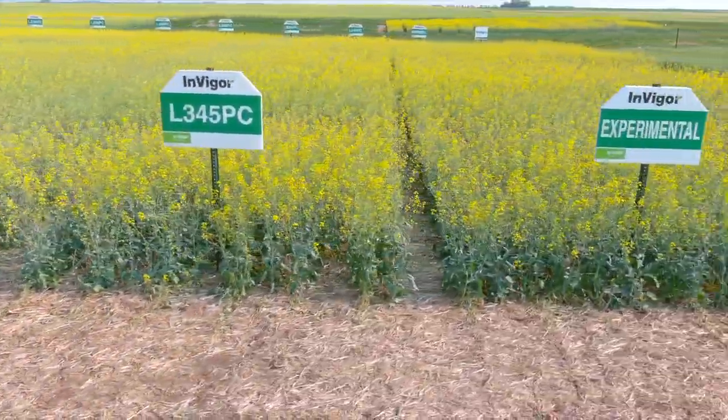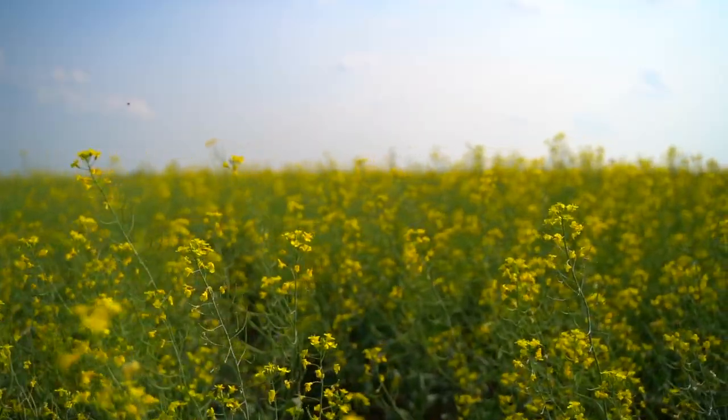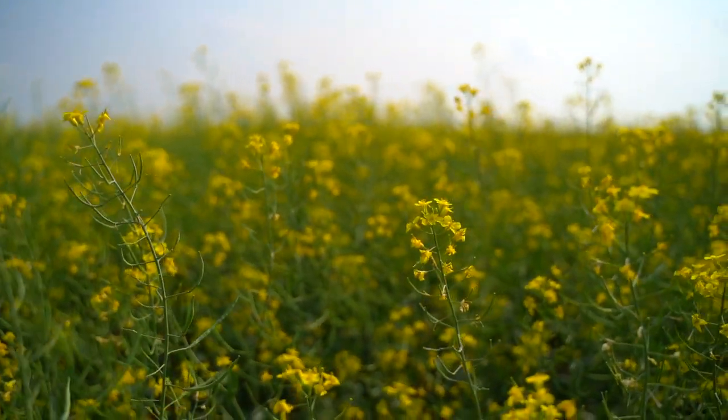At BASF we pride ourselves on new innovations that we bring to the market whether it's seed, chemistry, or seed treatment, and with the use of this video library we hope that it's another avenue that you or our growers can use to get the best practices or the most insightful insights out of these products.